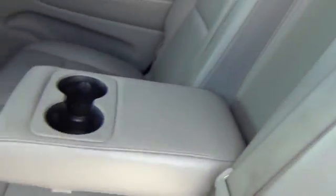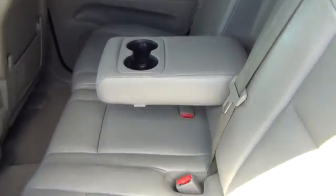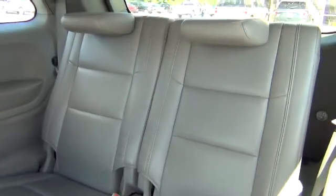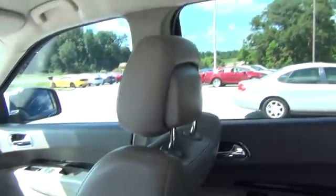The leather is in great shape. This middle console comes with a cup holder and armrest. You have your rear seats back here for your third row, and vents in the ceiling all the way to the front.